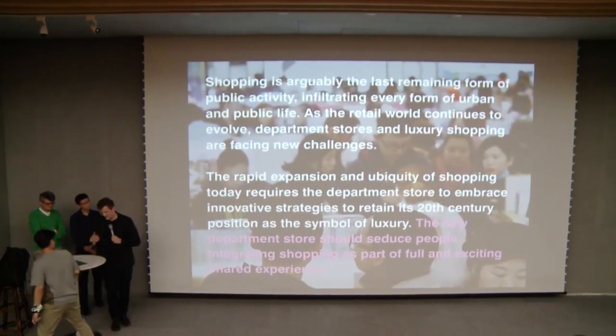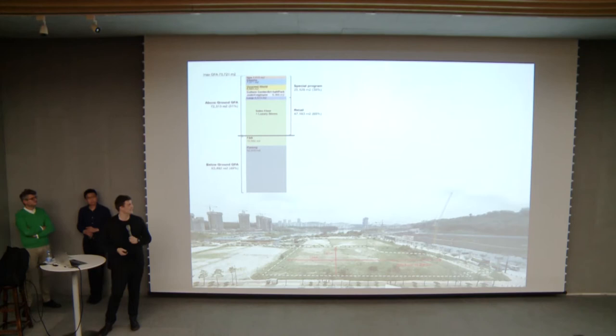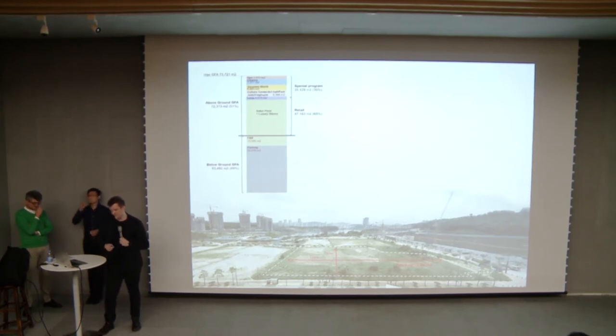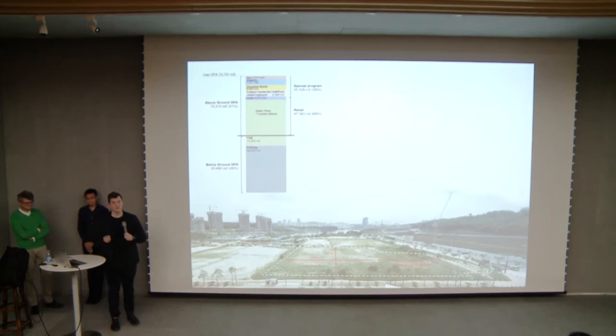Looking at the site: at the time of the project's development, there wasn't really much there — it was all under development. The program was very straightforward and typical for a department store, especially in Korea. It's about 50,000 square meters of shopping, which should be efficient and opaque, organized as a single level divided up, with a number of amenity programs on top.